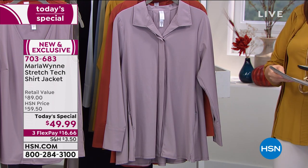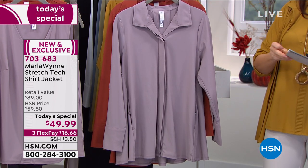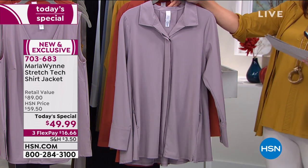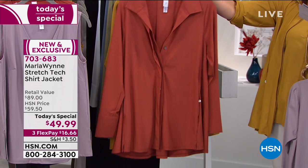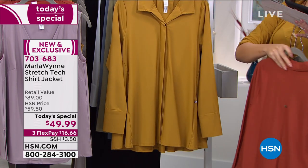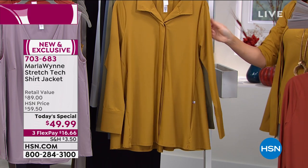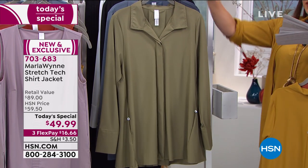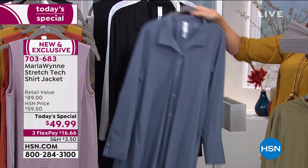At $49.99, three flex payments at $16.66. Gorgeous colors — available in the lilac gray, which was very popular in the last item and seems to be the color everyone's gravitating to tonight. We also have it in spice, a deep rich color that goes with so much. The one I chose to wear tonight is the ochre — it has that gold tone. We also have it in light olive gray, and Marla started last hour in storm blue, which surprised some people.